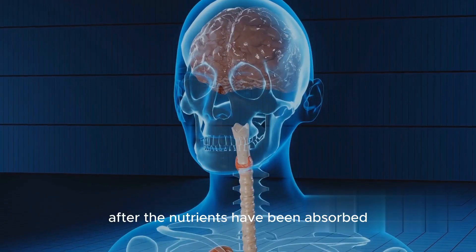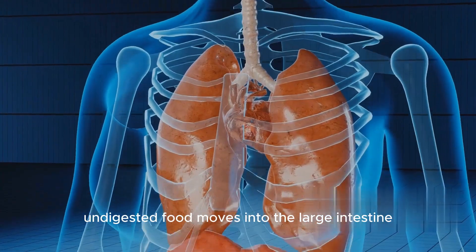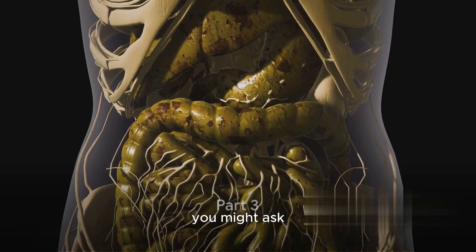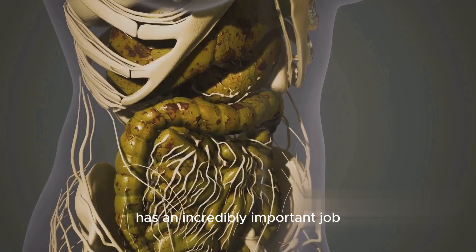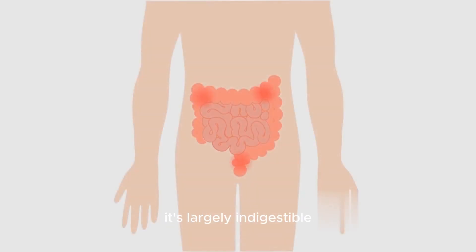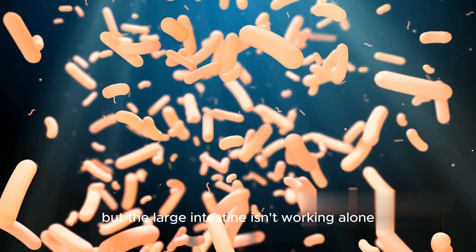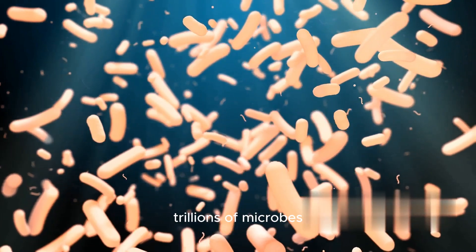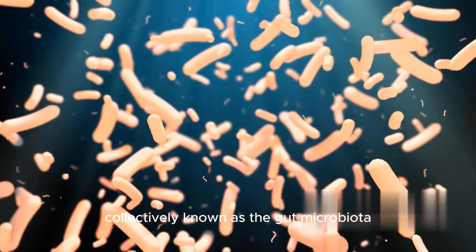After the nutrients have been absorbed, the remaining undigested food moves into the large intestine. The large intestine, or colon, has an incredibly important job — it's where the final stages of digestion take place. When food arrives here, it's largely indigestible. The colon's primary role is to absorb water from this remaining food matter, which helps solidify the waste, preparing it for expulsion from the body. The large intestine is also home to a bustling community of trillions of microbes, collectively known as the gut microbiota.